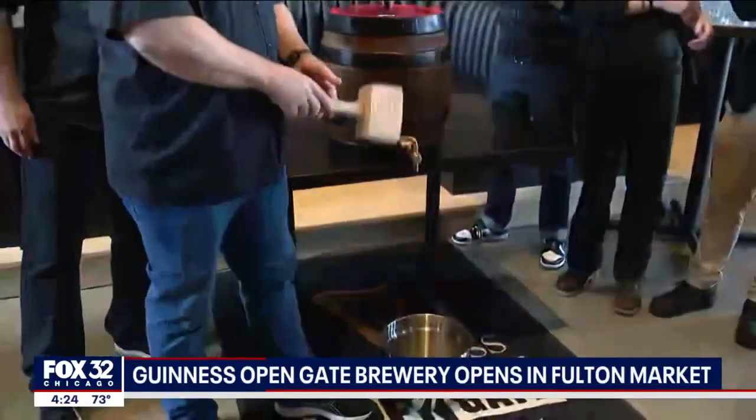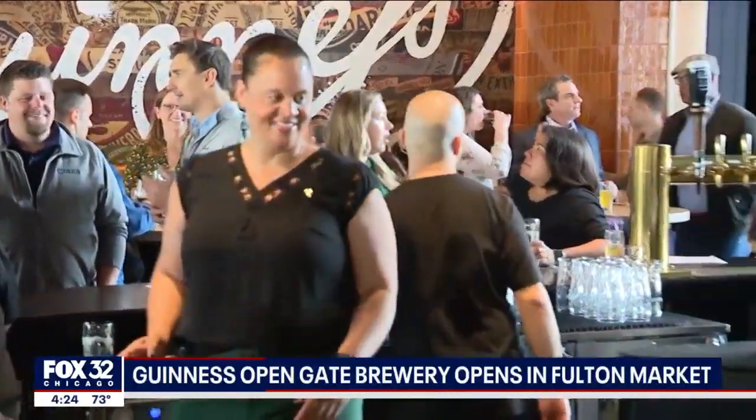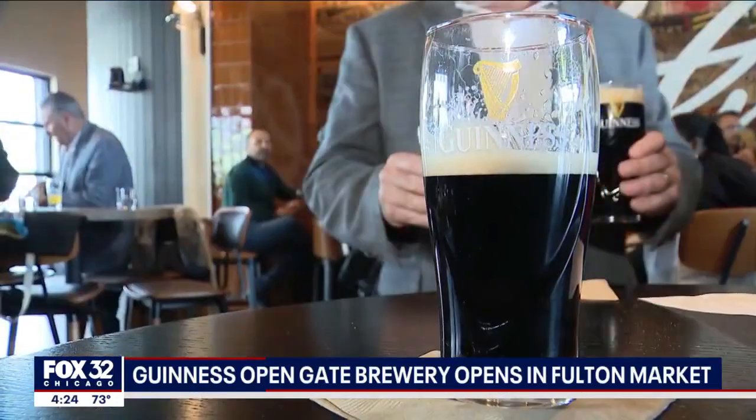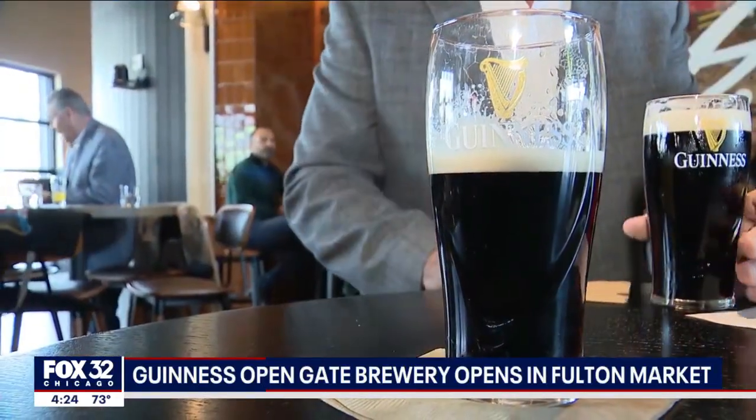The Guinness Open Gate Brewery in Fulton Market is a big operation — 15,000 square feet, employing 90 full-time positions in a building that was once a train depot.